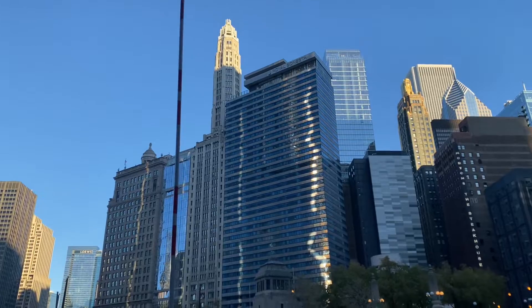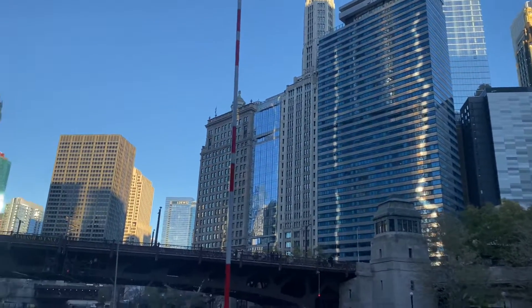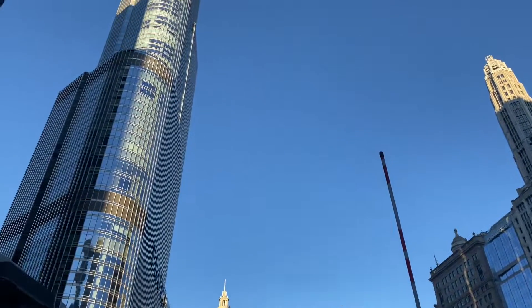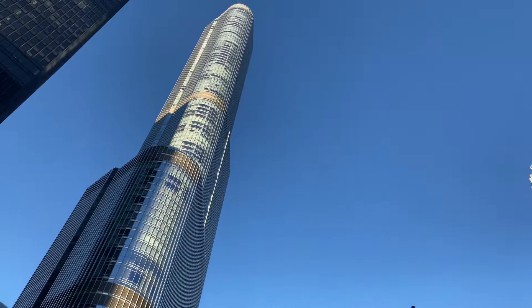And directly to its right, looking like a sharpened pencil or rocket ship at blastoff, is Prudential Plaza Number 2, 1990. Spires on buildings like that work just fine. Nice streetscape to our right.